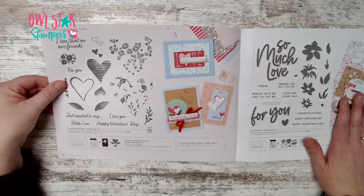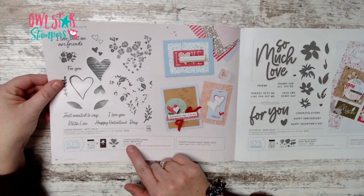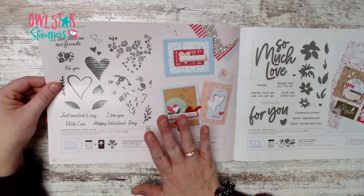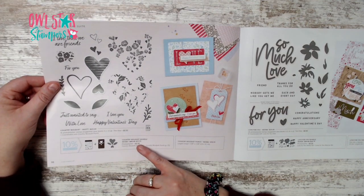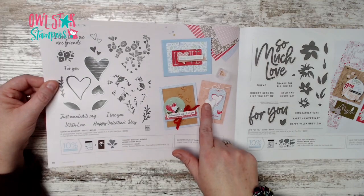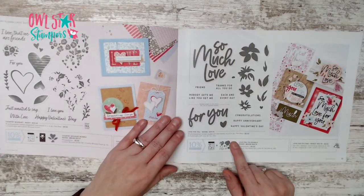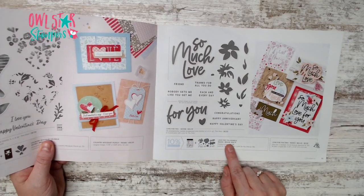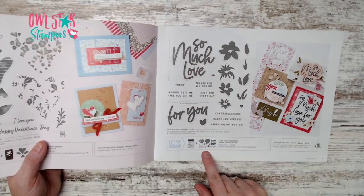On page 10 you can see the bundle up close. You can get the bundle with a punch for $37.75. Page 11 has the Love for You bundle — stamp set plus dies that cut out words — bundled you save 10%.